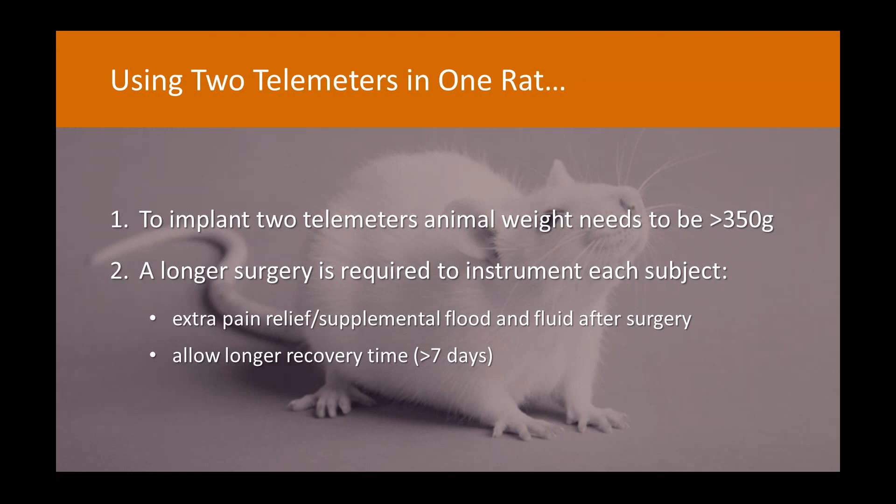It's really important to be aware that you have to perform each individual telemeter surgery all in one go, making it a much longer initial surgery. This has important implications for both the rat and the surgeon. For the rat, it's important to consider giving extra pain relief and taking extra intensive care after surgery — supplemental soft foods, fluid support. In terms of experiments, plan to allow a longer recovery time; I've been allowing at least seven days after initial surgery for rats to re-establish a circadian rhythm before recording a baseline period.